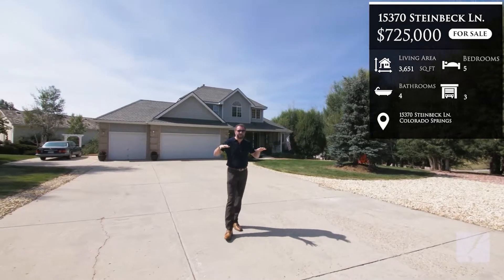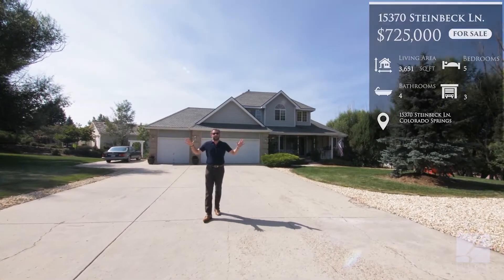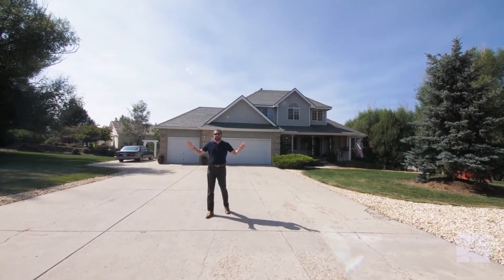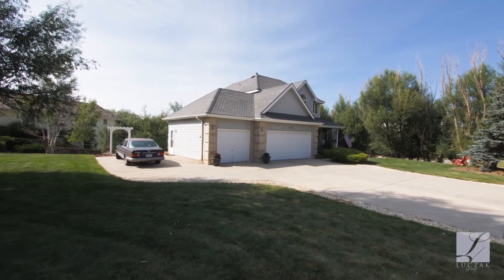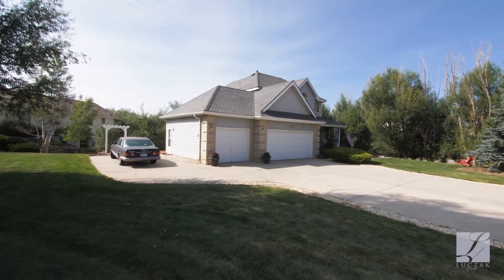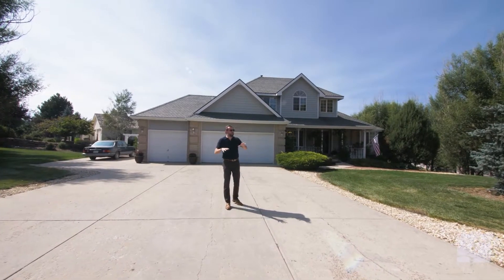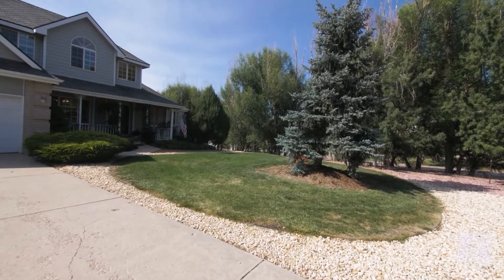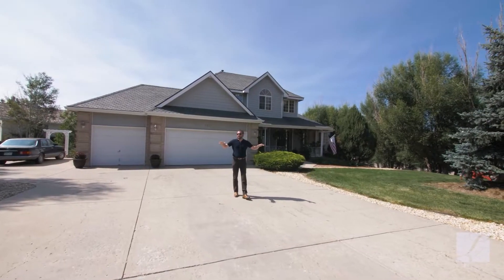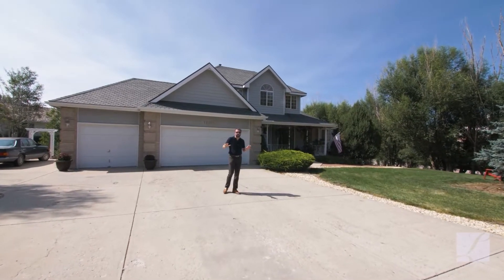We're sitting on a really unique, nearly 27,000 square foot lot here in Glen Eagle — one of the biggest lots that you'll find in the entire neighborhood. You've got a really private corner lot with trees overgrown to give you a ton of privacy from Glen Eagle Road. You've also got a lot that's wide enough and beautifully landscaped to give you all sorts of possibilities here in the front.